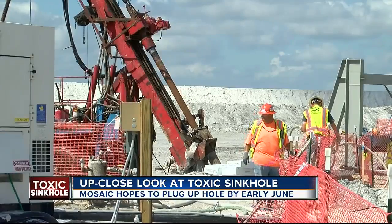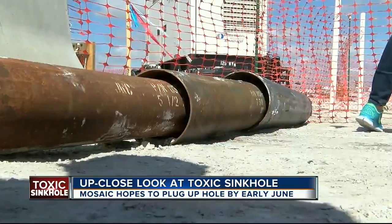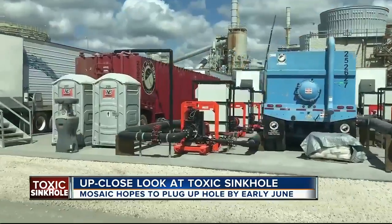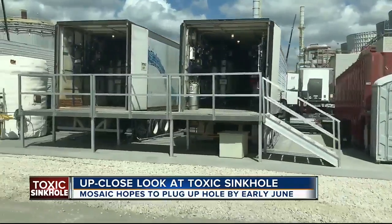That covers the 60 holes they intend on drilling to pump in the concrete, all of this rigging, the water pumps, and don't forget about this $10 million filtration system the company built to treat all the nasty water it's recovering. It's a pretty sizable operation.